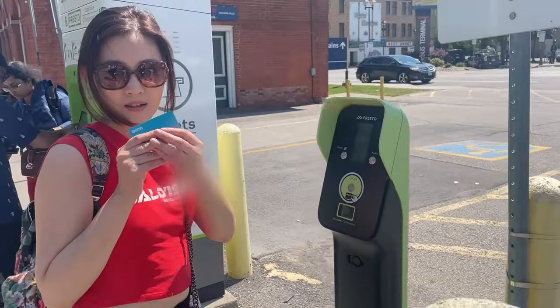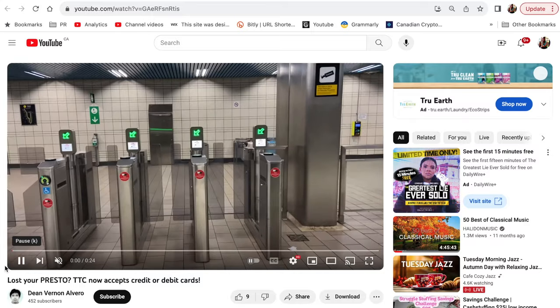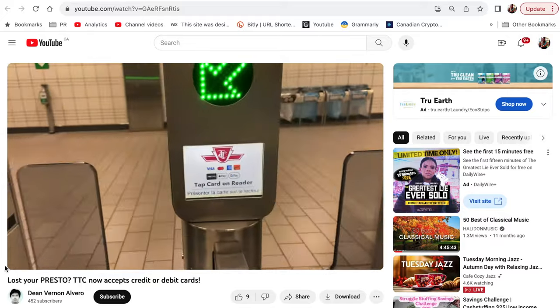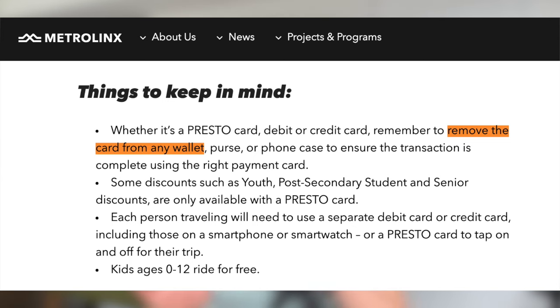I'm using my credit card on the GO Train. On GO Transit, remember you need to tap on but also tap off — and that goes for the UP Express as well. I personally have not tried a card on my smartphone yet, so I'm going to show you a video from a fellow YouTuber, Dean Vernon Alvaro — shout out to him. Simply take your smartwatch with your card loaded on it and tap it on the reader to go through the gate. If you're using a physical card from your wallet, make sure to remove the specific card you want to use before tapping, so it scans the right one.